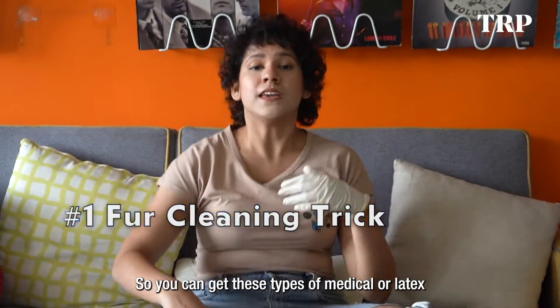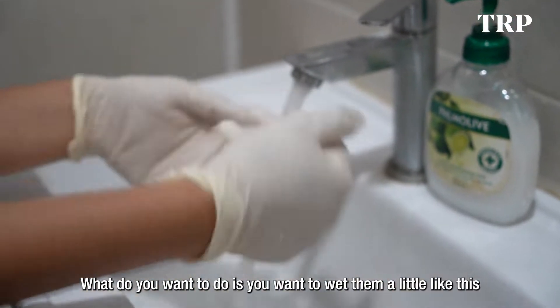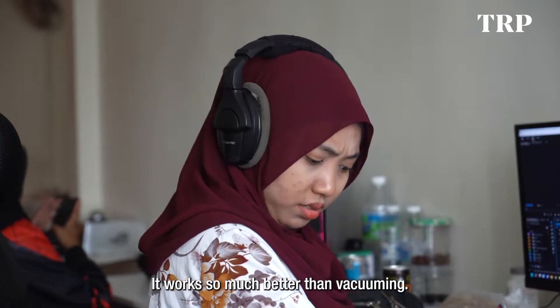You can get these types of medical or latex gloves from your nearest department store. What you want to do is wet them a little like this, then run your hand over your furniture in a back and forth motion before moving it in circles. It works so much better than vacuuming.